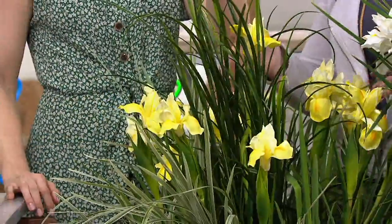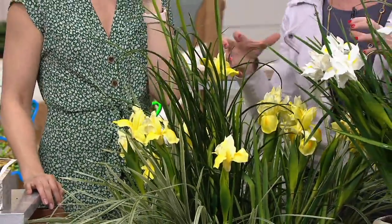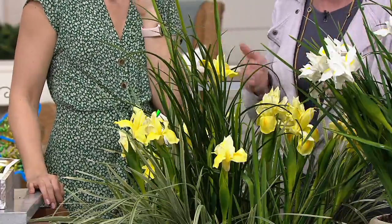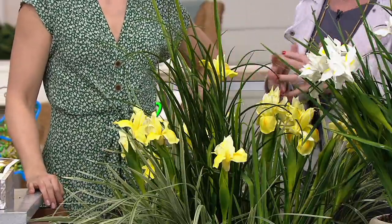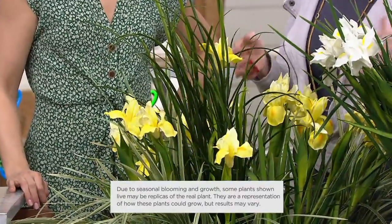These are incredible. Tell us about the award winners that you chose. We chose this collection because iris bloom at different times throughout your summer mostly. We're bringing you three that bloom at different times, so it's going to give you bloom throughout late spring to the summer.